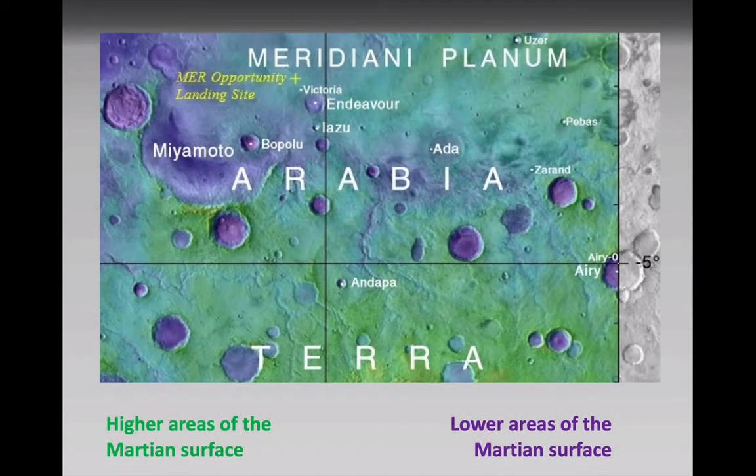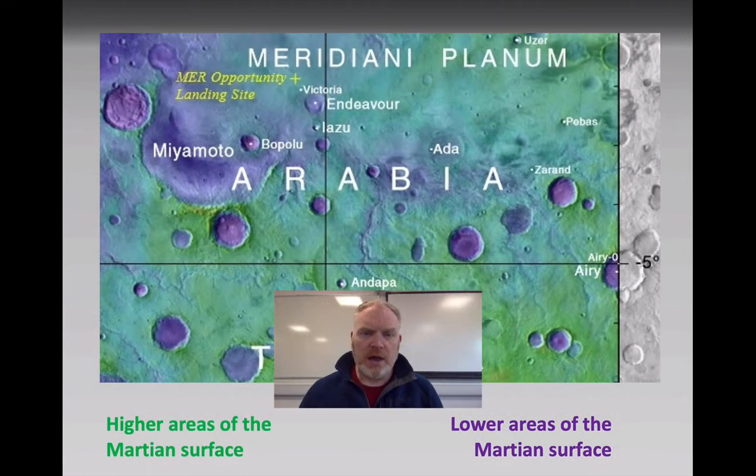Opportunity explored a part of Mars that you can see from this map has a range of heights. This is a place where we're seeing evidence of lots of different things going on. We've got some highland areas shown in the green colour, and we've got some lower areas — some of them clearly meteorite impact craters, others with different origins shown in purple colours.